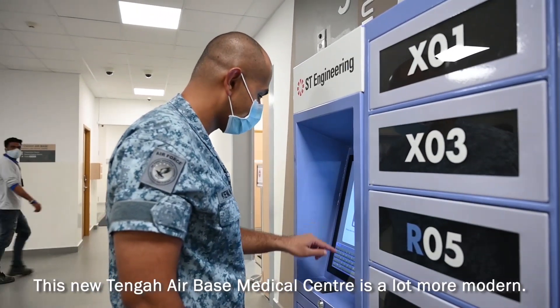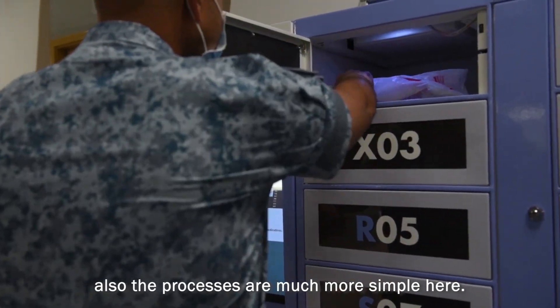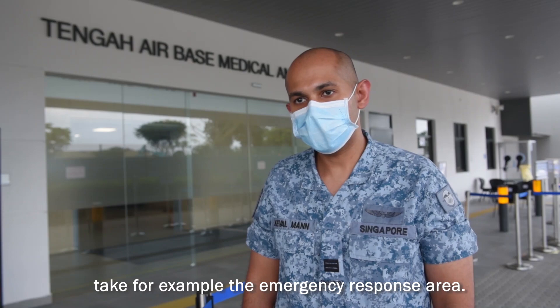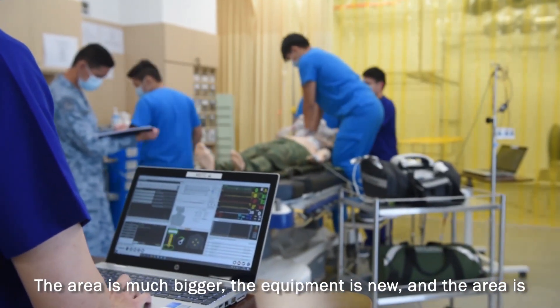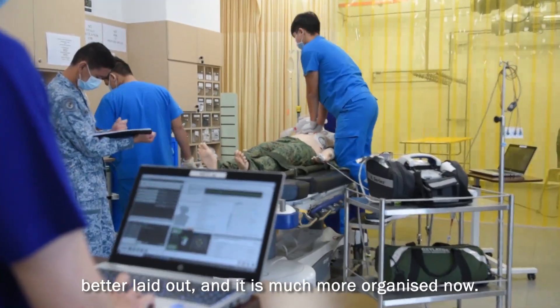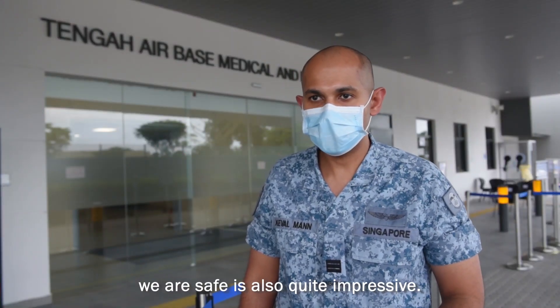This new Tengah Medical Centre is a lot more modern. The whole vibe and feeling here is a lot better, and the processes are much simpler here. The facilities in the new medical centre are much newer. Take for example the emergency response area — the area is much bigger, the equipment is new, the area is better laid out, and it's much more organised. Also, during this pandemic, what has been done to ensure that we are safe is quite impressive.